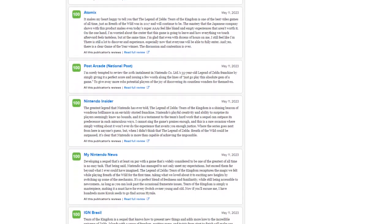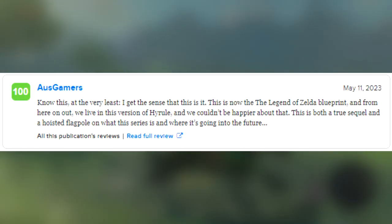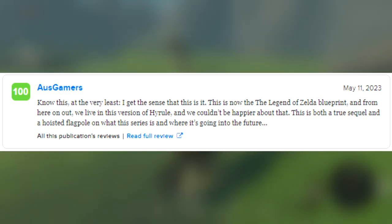So let's take a look and read a few of these reviews. First one from Australian Gamer reads: "Know this, at the very least — I get the sense that this is it. This is now The Legend of Zelda blueprint, and from here on out we live in this version of Hyrule, and we couldn't be happier about that. This is both a true sequel and a hoisted flagpole on what this series is and where it's going into the future."